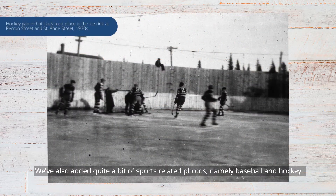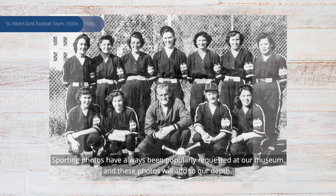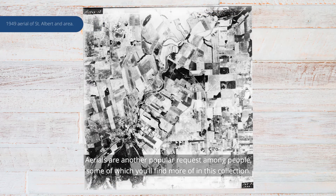We've also had quite a bit of sports-related photos, namely baseball and hockey. Sporting photos have always been popularly requested at our museum, and these photos will add to our depth. Aerials are another popular request among people, and you'll find more of those in this collection as well.